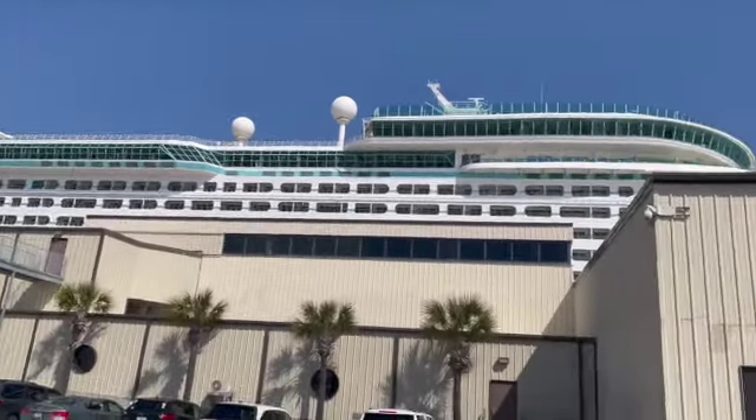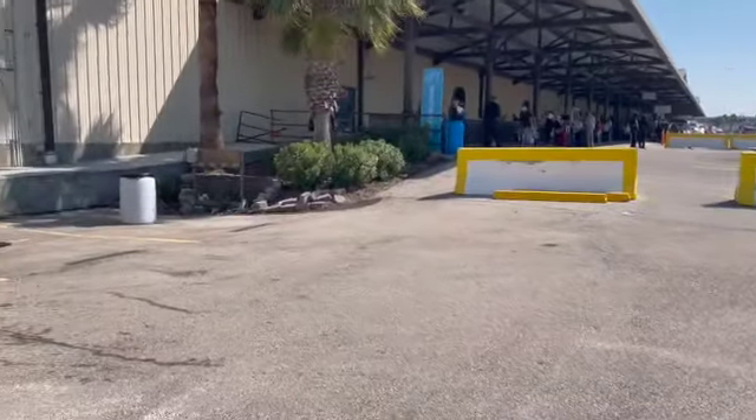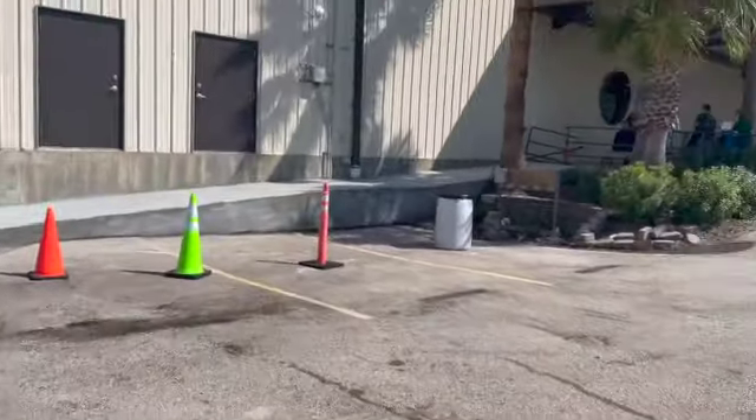Let's talk about lesson number three: arrival at the terminal. The day has come, you've gotten to the terminal, you're ready to go. Our first recommendation when you get there is to let a porter handle your luggage. This is typically something that the port will provide — sometimes the cruise lines provide it — where these men and ladies will come take your luggage for a tip. They'll make sure that your bags get on board and you don't have to deal with your bags until they show up to your room.